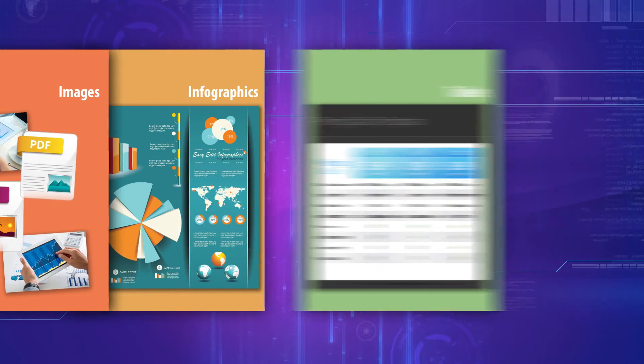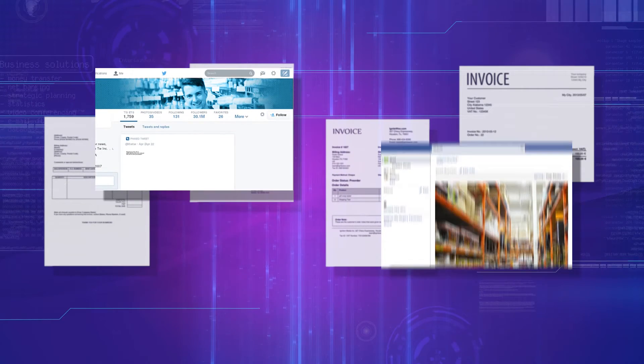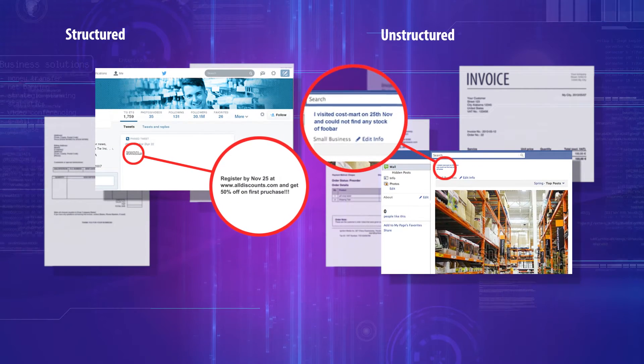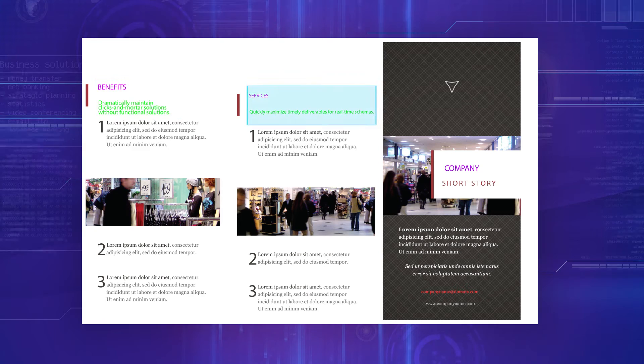The information required to generate these documents is received in different forms and layouts — some structured, some unstructured — making it a challenge to maintain a standardized look and structure of these documents.